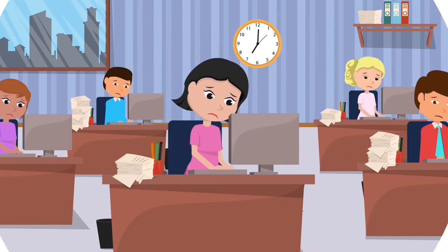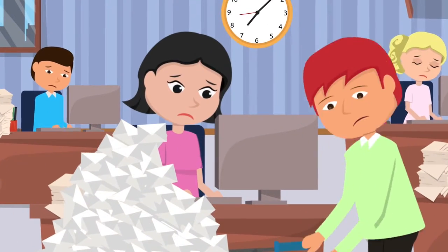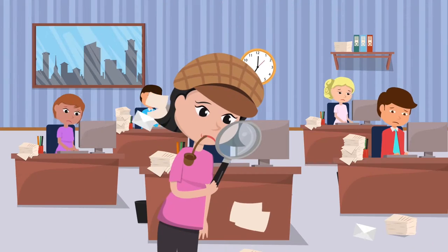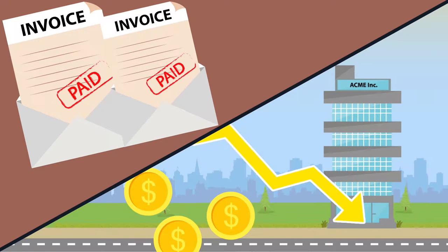Have you met Tina, the accounts payable manager who works 12 hours a day and Saturdays? Tina and her team process invoices all day. Many invoices are received in other departments, and the accounts payable team must locate those invoices. Some of the invoices are received several times and paid more than once.